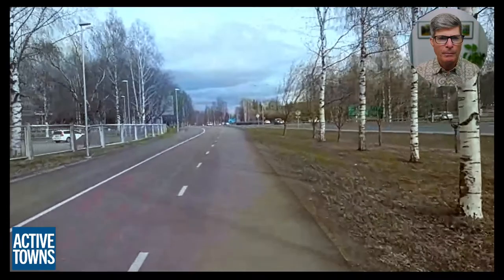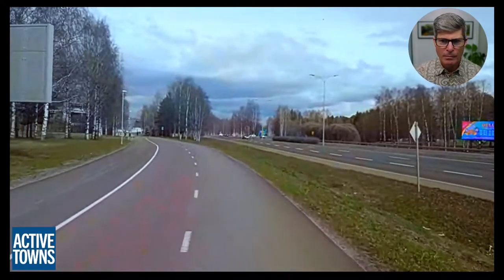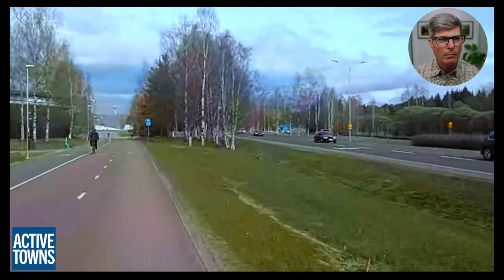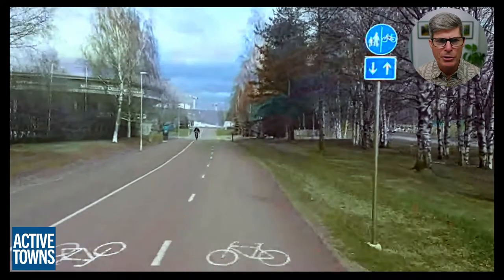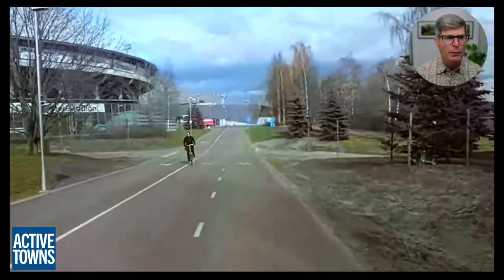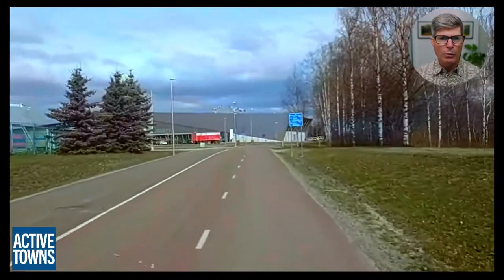This path existed here already in the 70s, part of Mauri's great plan, but it was just a regular three-meter shared pedestrian and bicycle path. Just recently we've upgraded it, as you can probably see here, so it's quite comfortable now. Three meters is about 10 feet, and this facility is now 6.6 meters — about 22 feet. As we get further away from the national main road, we won't be disturbed by the noise from it.